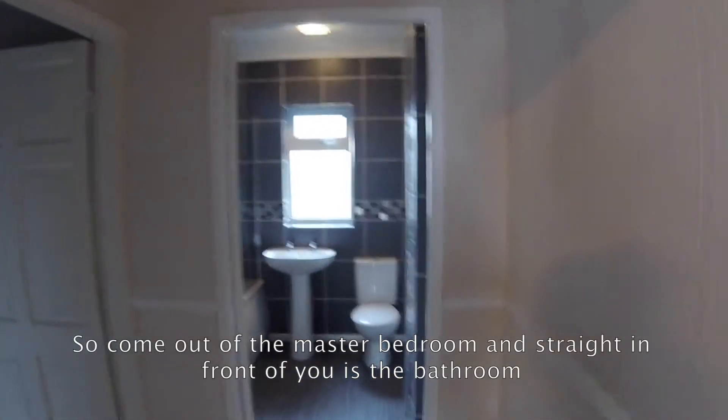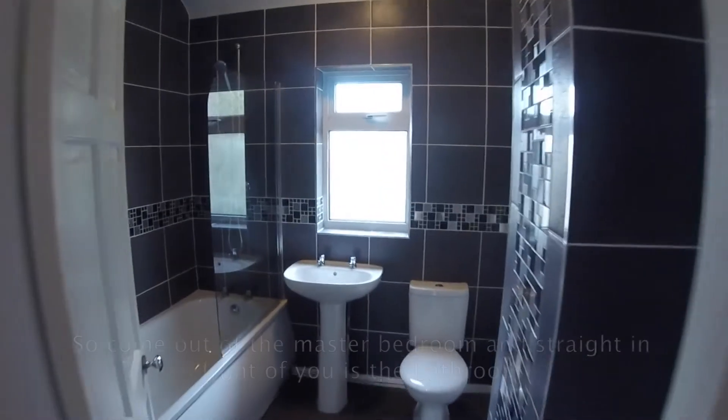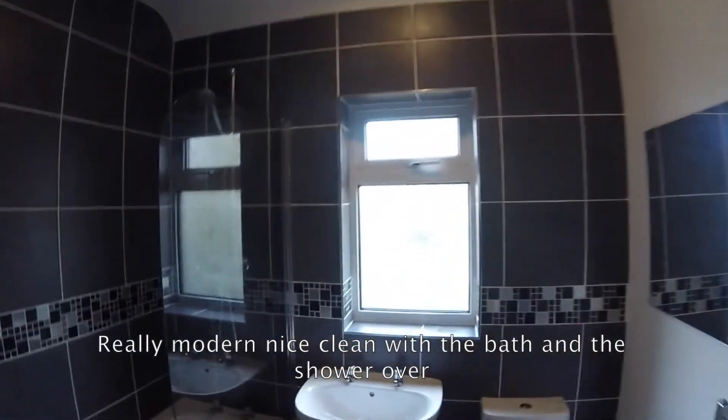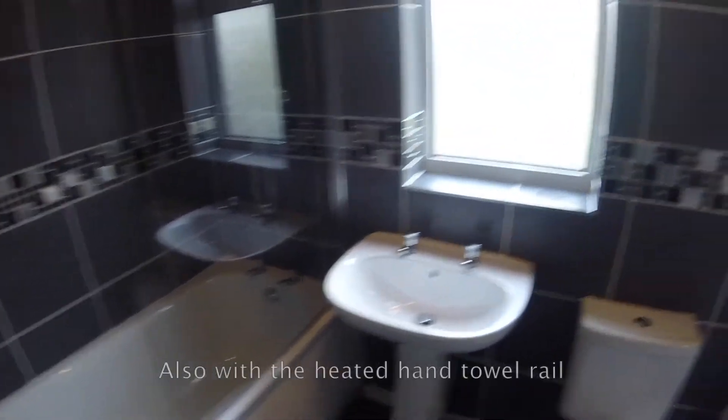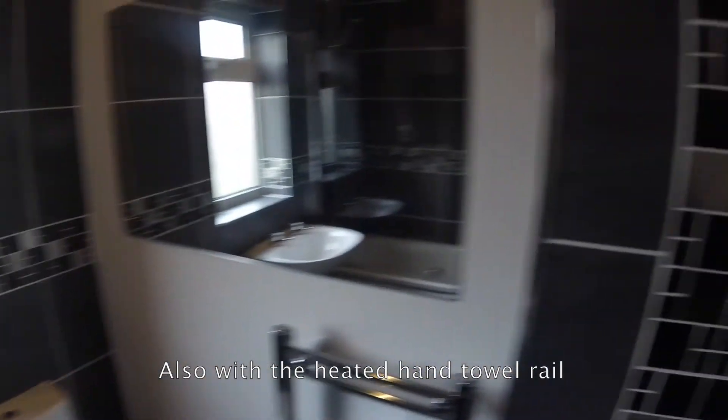You come out of the master bedroom and straight in front of you is the bathroom. Really modern, nice and clean with the bath and the shower over, and also with the heated hand towel rail.